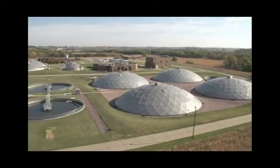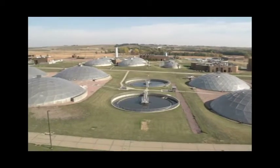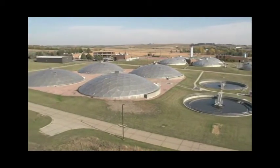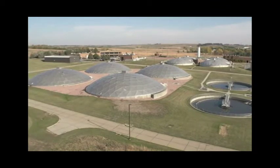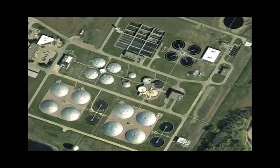Hello and welcome to Sioux Falls water reclamation treatment plant. My name is Dennis and I am one of ten operators, along with many maintenance and lab personnel who work at this facility in northeastern Sioux Falls. Today in this short tour of the plant I'm going to explain how we reclaim wastewater produced by the city of Sioux Falls.